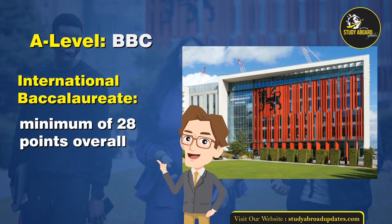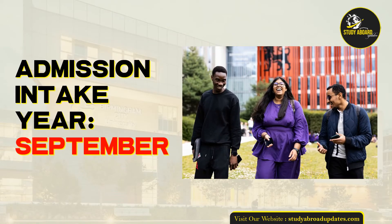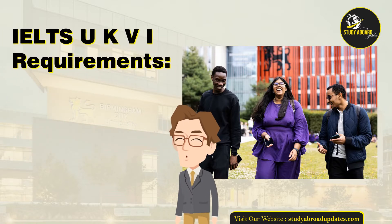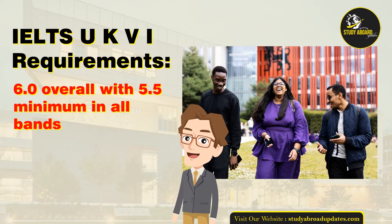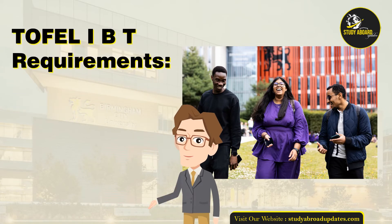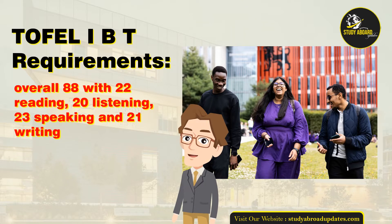International Baccalaureate: minimum of 28 points overall. Admissions intake year: September. IELTS UKVI Requirements: 6.0 overall with 5.5 minimum in all bands. TOEFL IBT Requirements: overall 88, with 22 reading, 20 listening, 23 speaking, and 21 writing.